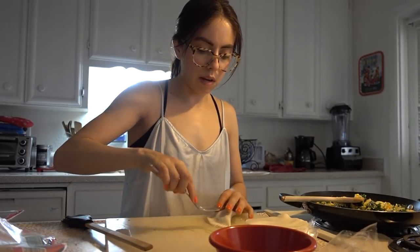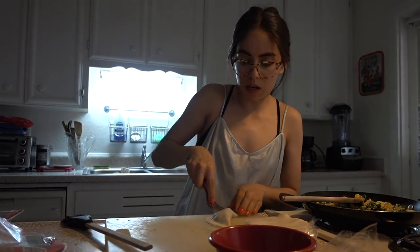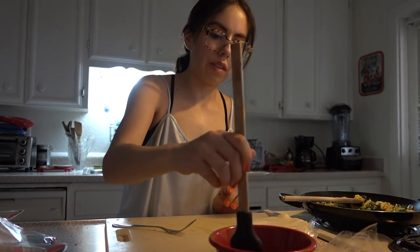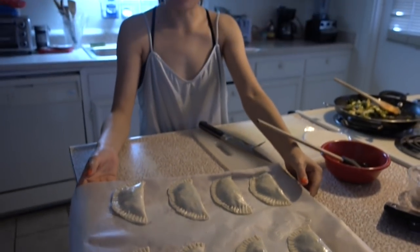We're just going to fill them and make sure not to overfill them or they will burst while they're cooking. We want to egg wash them with some egg white. I was able to fit eight empanadas on this baking sheet. I'm going to go ahead and pop these in the oven for 20 minutes and I'll see you when they're done.